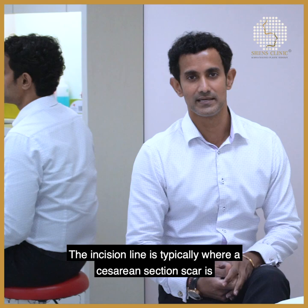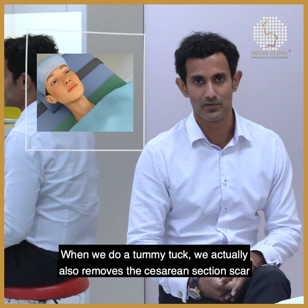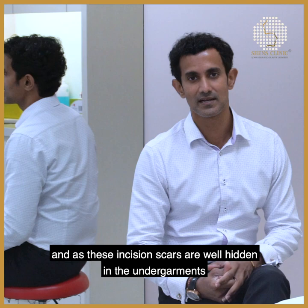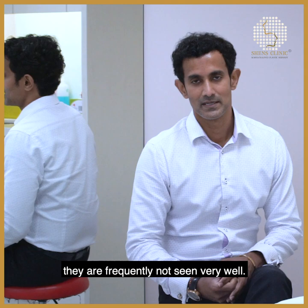The incision line is typically where a caesarean section scar is, but when we do a tummy tuck we actually remove the caesarean section scar and create a line that is lower than where the caesarean scar was. As these incision lines are well hidden in the undergarments, they are frequently not very visible.